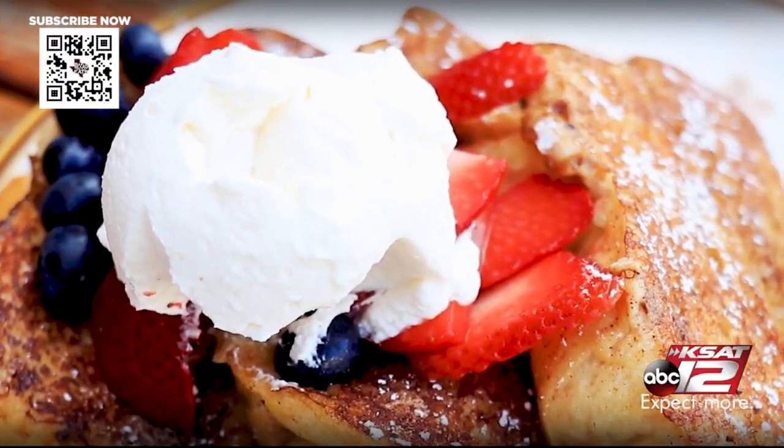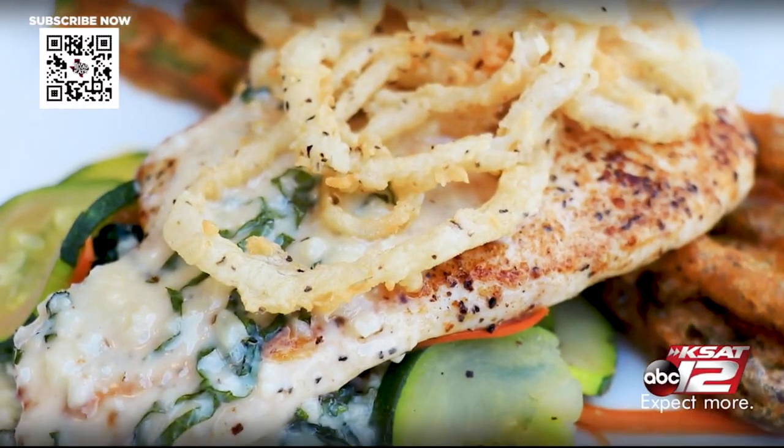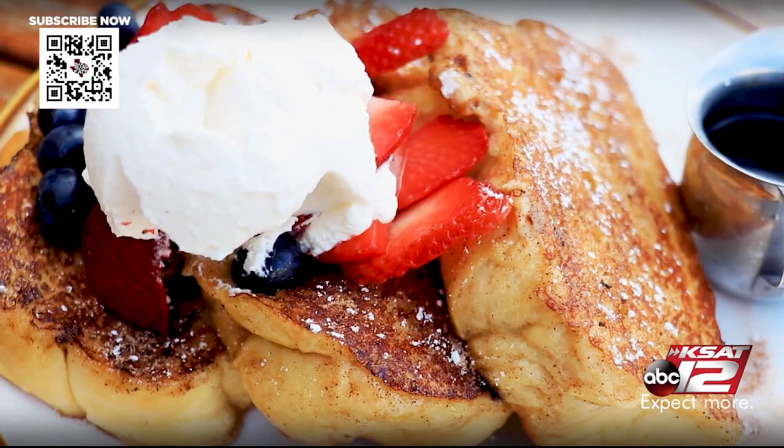Joining me now is General Manager Daniel Becknell out here at the Root Cellar. Thank you so much for having us out here. Right in front of us we have a whole spread from breakfast all the way to dinner. We're gonna start right here with the French toast — this is like a different take on French toast, right?